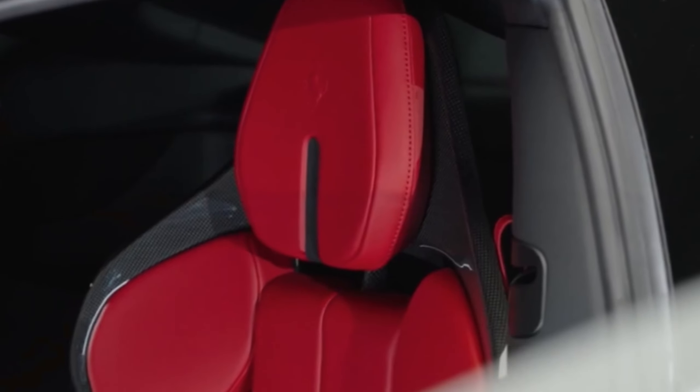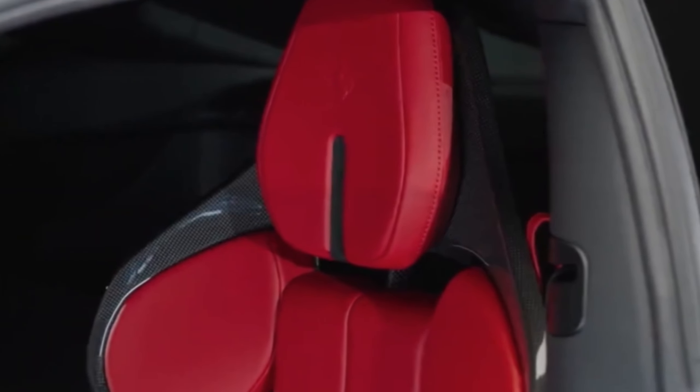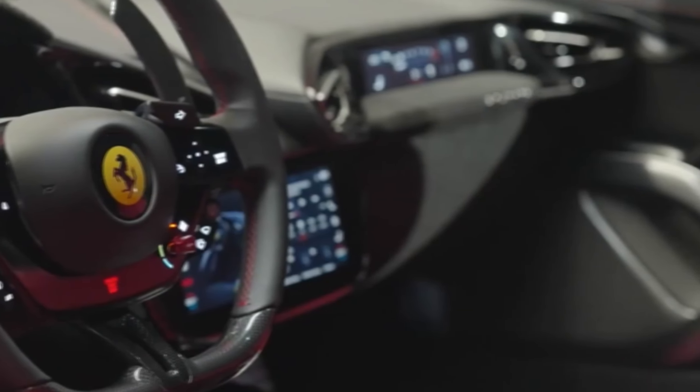A state-of-the-art infotainment system sits seamlessly integrated into the elegantly sculpted dashboard, featuring touch inputs and voice command capabilities to keep the driver connected without distraction. Digital displays replace traditional gauges, offering a customizable interface that adapts to display relevant information from navigation to real-time performance data.